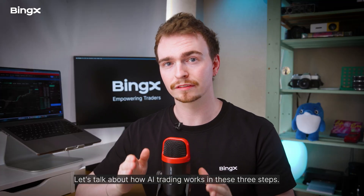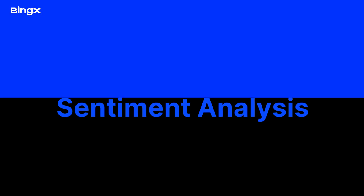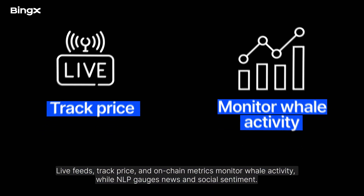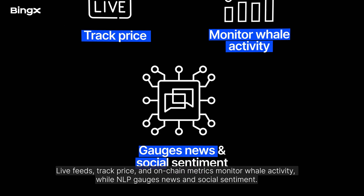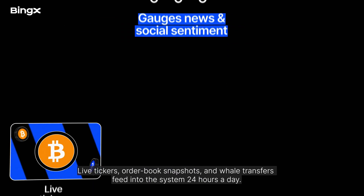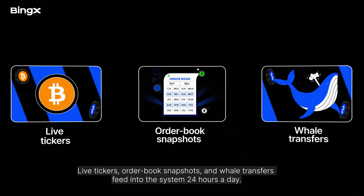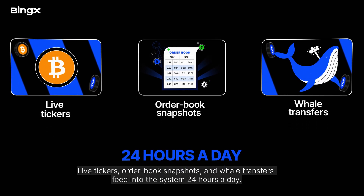Let's talk about how AI trading works in three steps. First, sentiment analysis. Live feeds track price and on-chain metrics, monitoring whale activity while NLP gauges news and social sentiment. Live tickers, order book snapshots, and whale transfers feed into the system 24 hours a day.